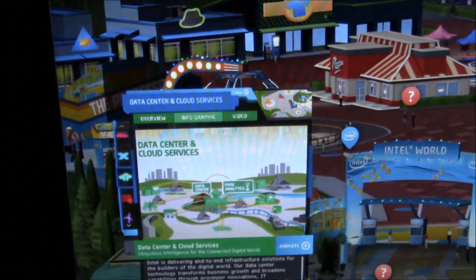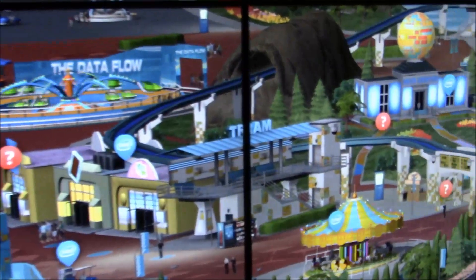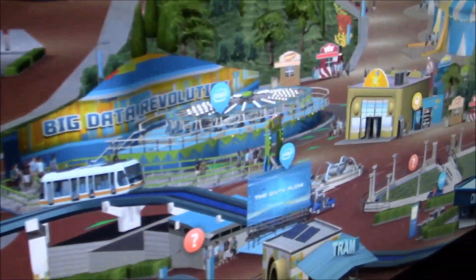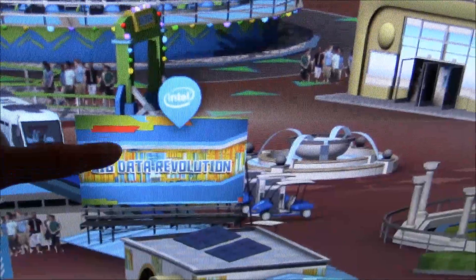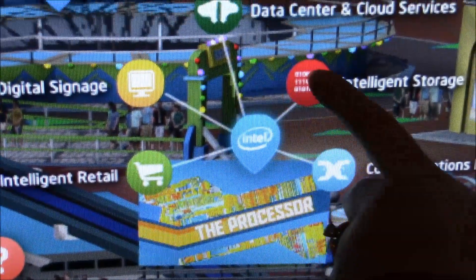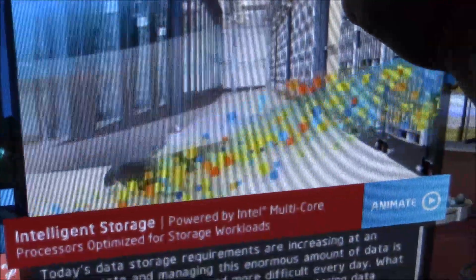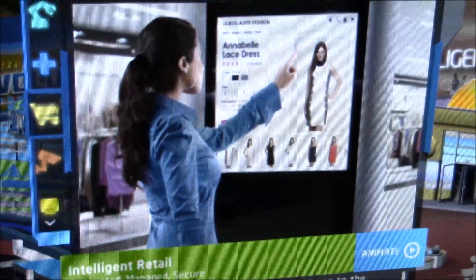Now we're going to move over to another part of the park. They have digital signage over here, showing how digital signage can be activated. What they're working on is technology that can sense who you are as you're looking in front of the signs and display different ads accordingly.